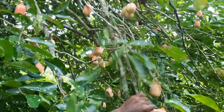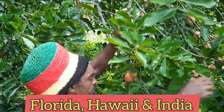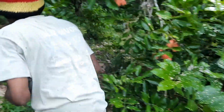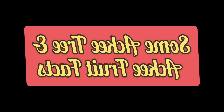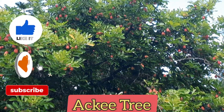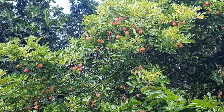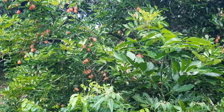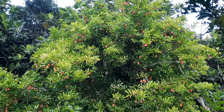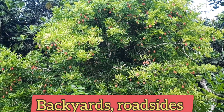Later on, ackees were introduced to other places like Florida, Hawaii, and India. The ackee tree is where the fruit comes from, and ackee trees can be found growing all over the island. They usually grow wildly, organically, and abundantly in backyards, along roadsides, and in forests.